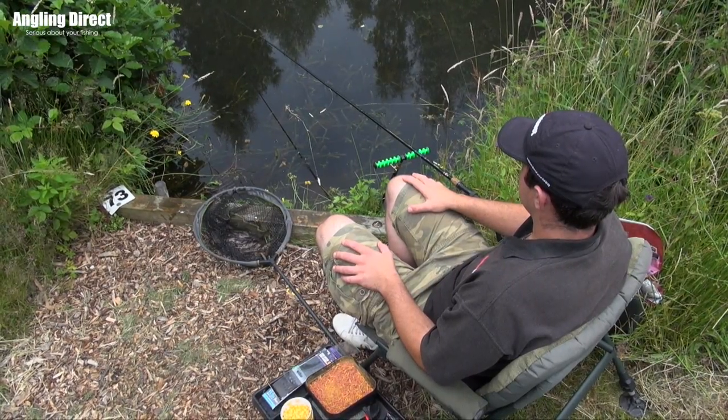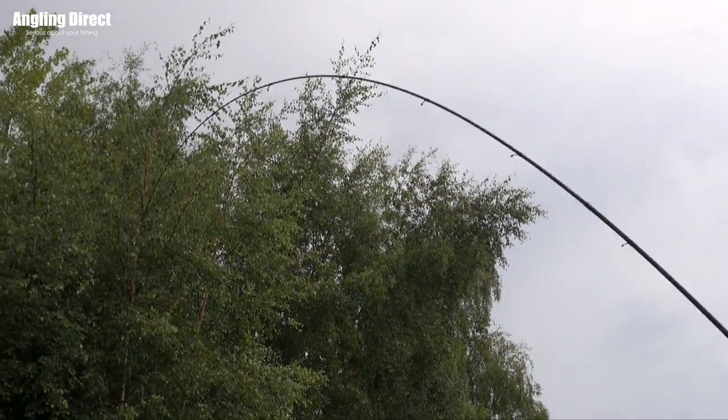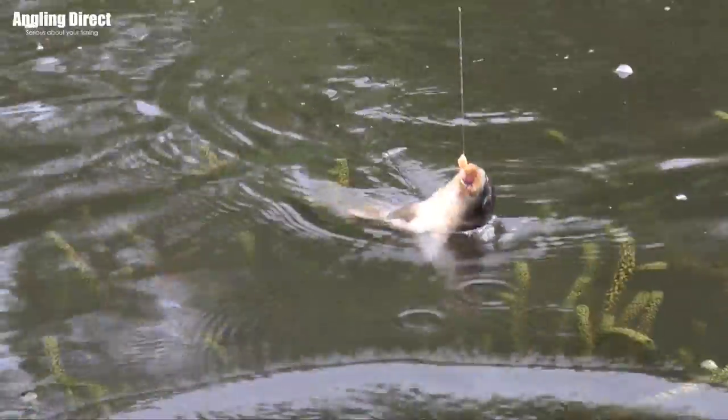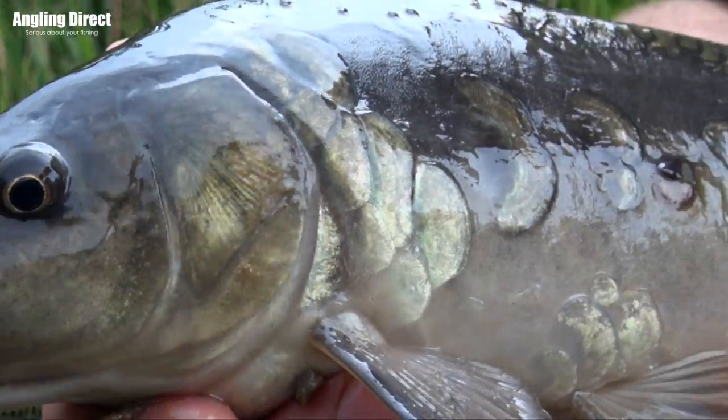Hello and welcome to ADTV. Today we've come down to talk you through some very simple but effective waggler fishing tactics. For me personally, and literally thousands of people across the country, float fishing is probably where it all began and where the love for the sport was initiated. In this video I'm going to talk you through the very basics — if you haven't been waggler fishing before — how to get set up and how to fish it effectively.